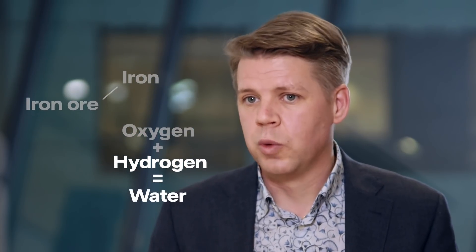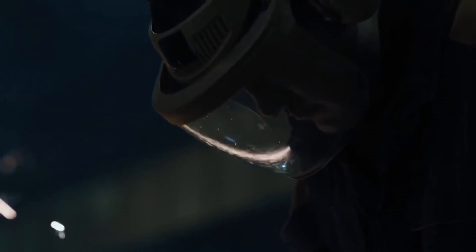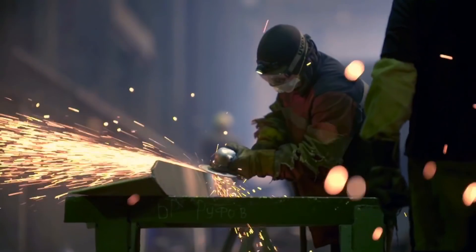The unique thing about HYBRIT is that we, for the first time in the history of iron and steel making, replace the carbon with hydrogen — hydrogen made from fossil-free electricity. And the only by-product you get from that is water. Replacing coal with hydrogen from electricity in this way will have enormous positive impact, but it will also require a lot of electricity.